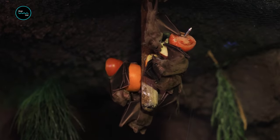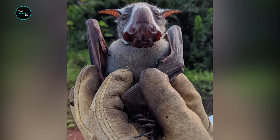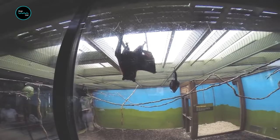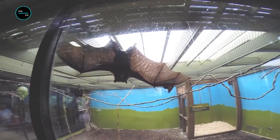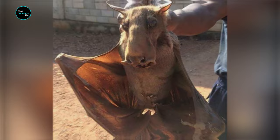Bats are not the cutest of animals, and hammerhead bats are no different. The protruding snout and lips seen in male hammerhead bats further reduces any chances of them being cute. The odd-looking flying mammal has a super elongated face that has many who see pictures of it question its very existence. Yet despite its larger-than-life appearance, the hammerheaded bat is very much real. To top it all off, they're also the largest bat in all of Africa.